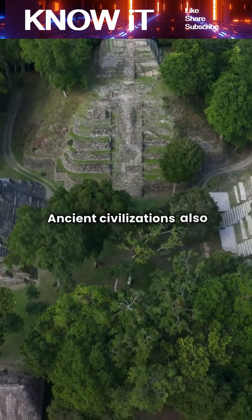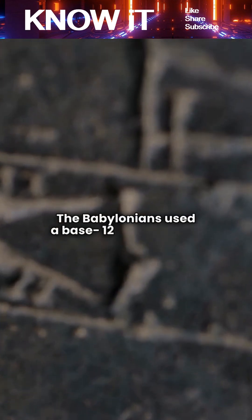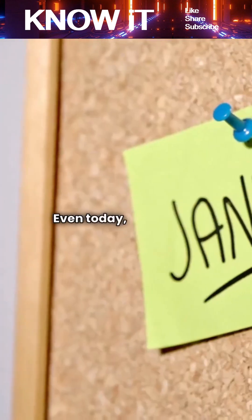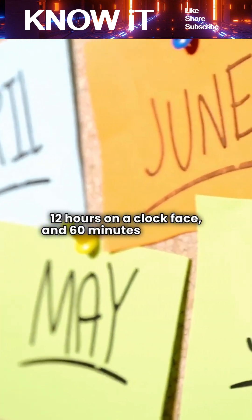Ancient civilizations also influenced this choice. The Babylonians used a base-12 and base-60 counting system, which shaped how time and measurement developed. Even today, we see this influence in 12 months in a year, 12 hours on a clock face, and 60 minutes in an hour.